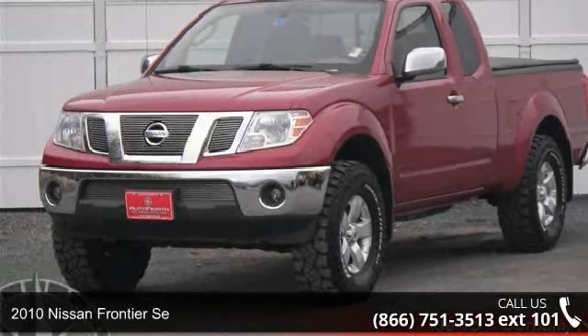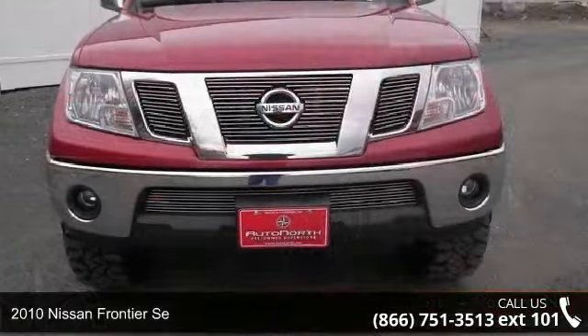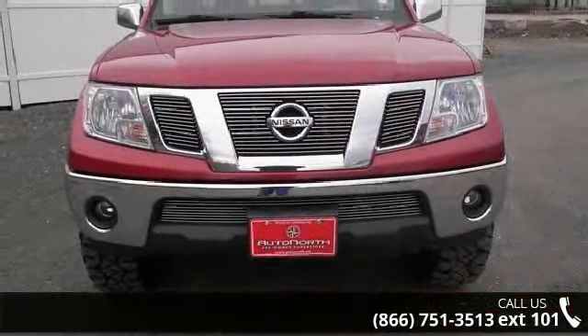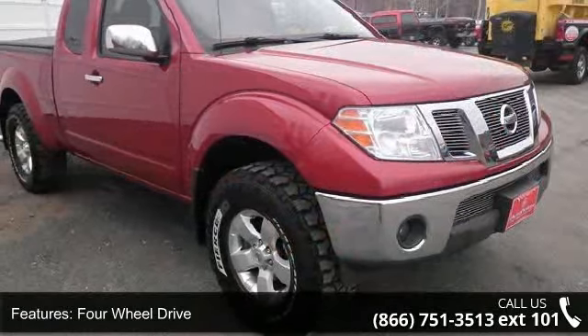Arrive in style with this 2010 Nissan Frontier. This may be the set of wheels you've been looking for. This vehicle comes with a reliable 6-cylinder engine connected to a smooth shifting automatic transmission.